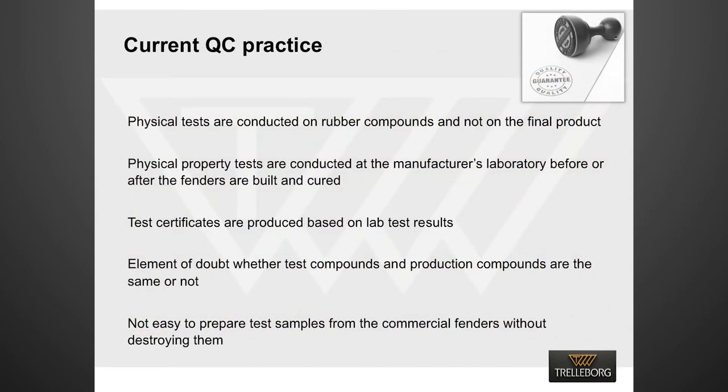Let's understand the current quality control practices in the industry. Physical properties are tested on rubber compounds in the manufacturer's laboratory, and based on those test results, test certificates are produced and supplied to buyers. No chemical or physical properties are specified or tested by getting samples from the fender body, because it is not easy to prepare test samples from commercial fenders without destroying them.